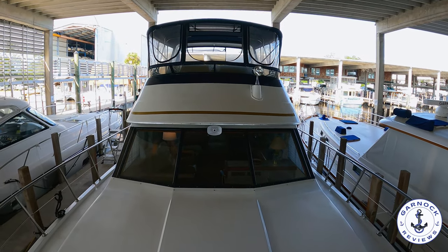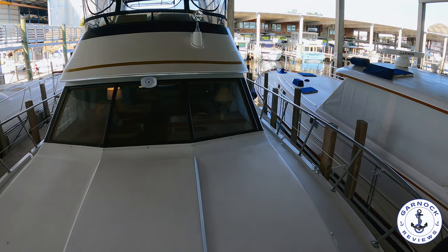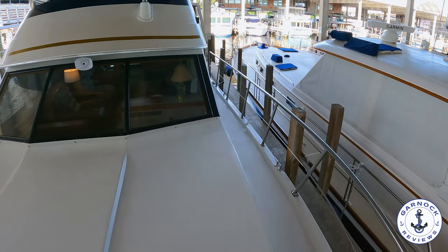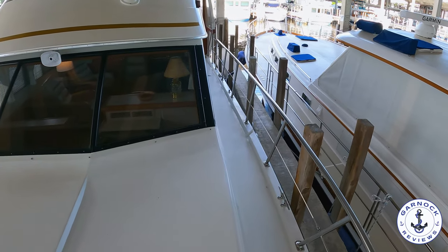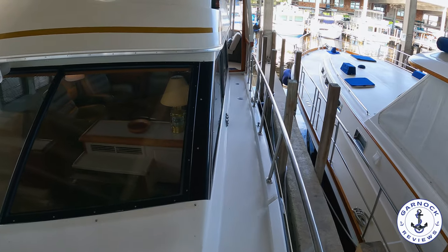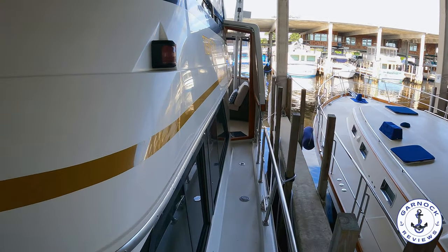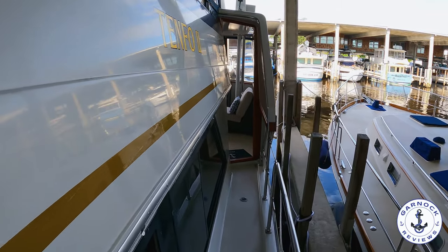As I pan the camera around, this yacht is fast approaching 35 years old, and in my opinion she doesn't look it at all — it's still a very impressive boat as you walk through the marina. And as I make my way aft, you'll see how highly polished the hull is, top and bottom. That's one that had a lot of time, money, and effort invested into it over the years.